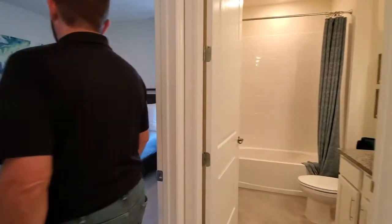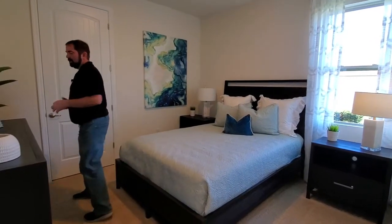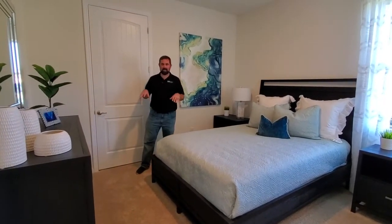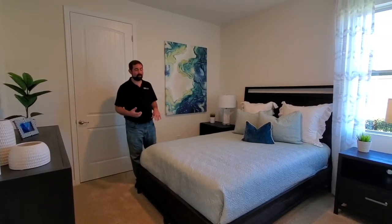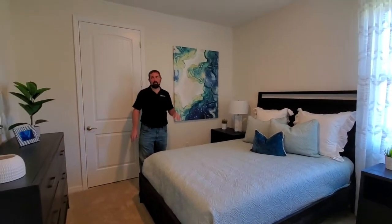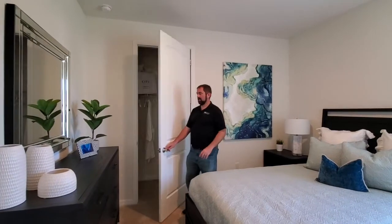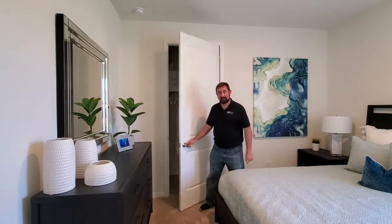The next room is bedroom number two. This is pretty basic — this is the fourth home we've done today in this community, and this one has more basic upgrades compared to the others, which had some really nice upgrades. This one has carpet and not too much going on with the walls. We do have a closet behind me that goes back to the end of that wall — a nice size.